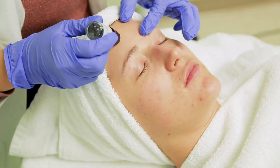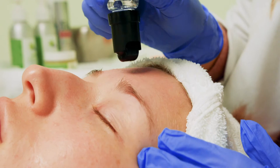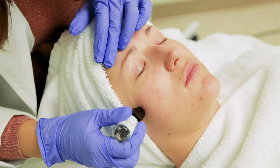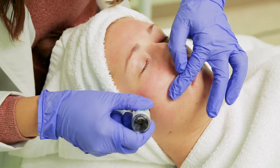On clean skin, starting at the forehead, begin rolling the Hans Derma vial on the skin with moderate pressure. When you have completed the forehead, move to the right side and then the left side of the face. Continue on the face using the entire vial for the application.